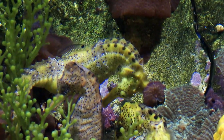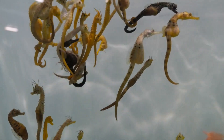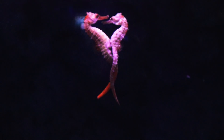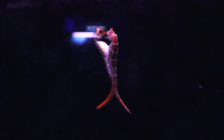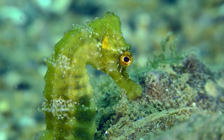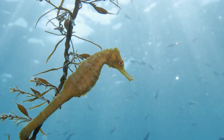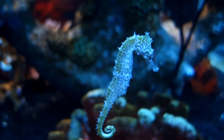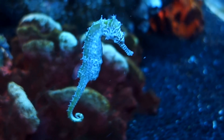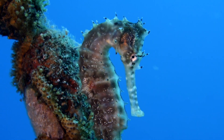Speaking of masters, the seahorse takes the crown for unconventional parenting. In a role reversal unique to seahorses, it's the males that carry and give birth to the young. The female deposits her eggs into a specialised pouch on the male's abdomen, where he fertilizes and incubates them until they hatch. With their prehensile tails, seahorses can anchor to vegetation and coral, swaying gently with the currents. Their upright swimming posture and slow, deliberate movements make them the ballet dancers of the sea, and they can also change colour to blend in with their surroundings.